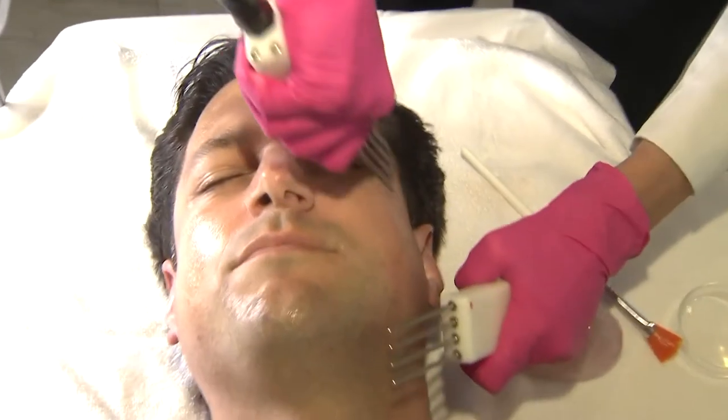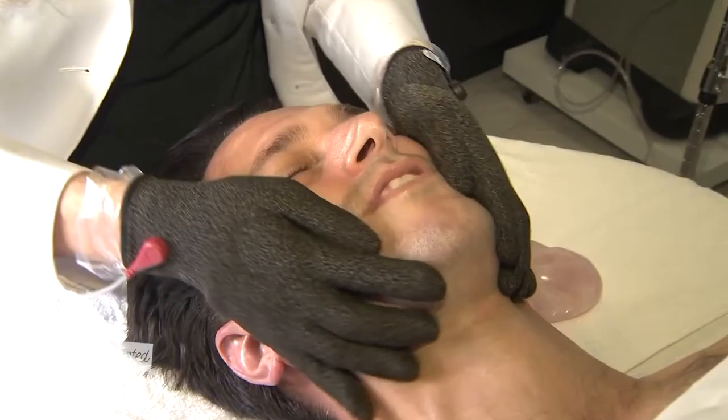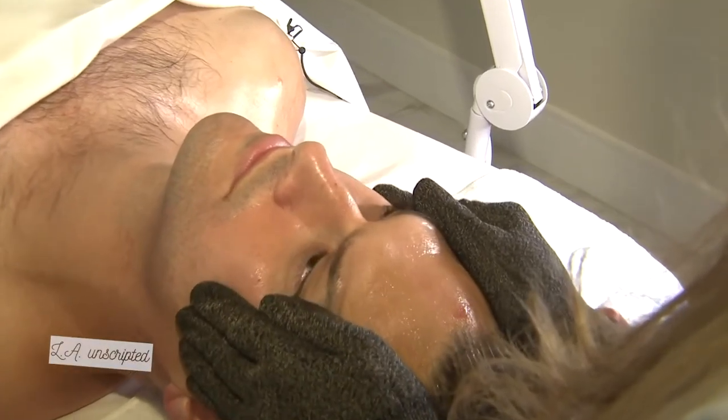Next up, a little skin stimulation. I feel an electric current running through my entire face right now. Even though I was liking my glow, we weren't done yet.